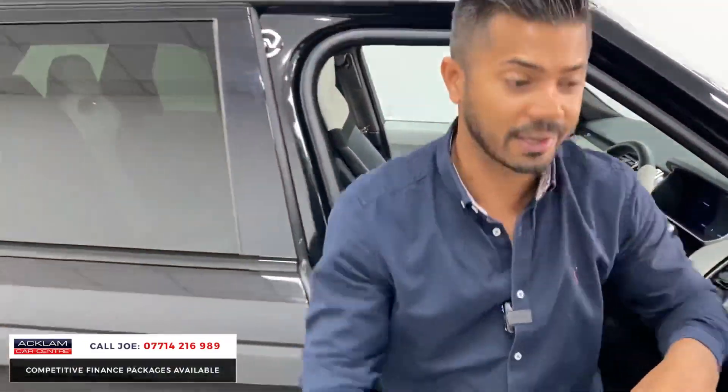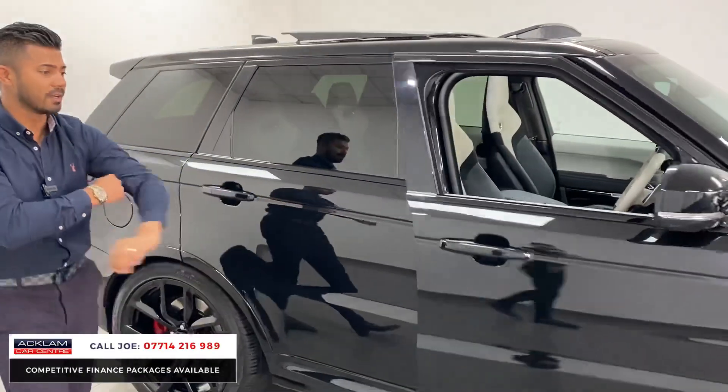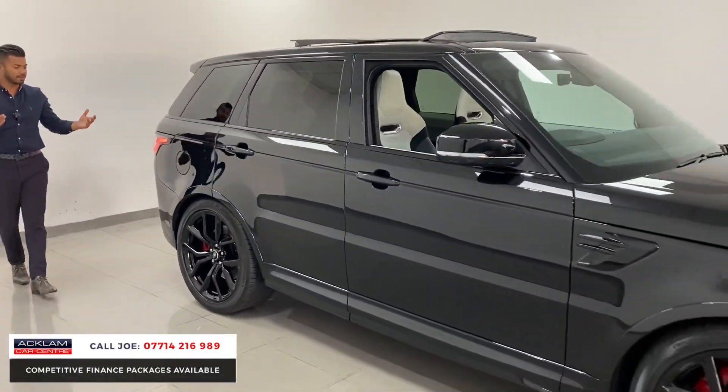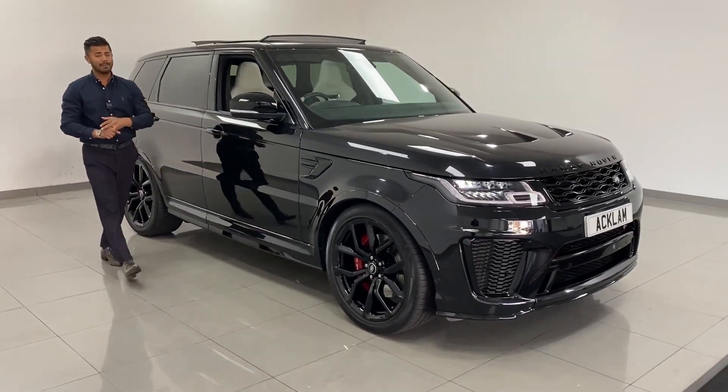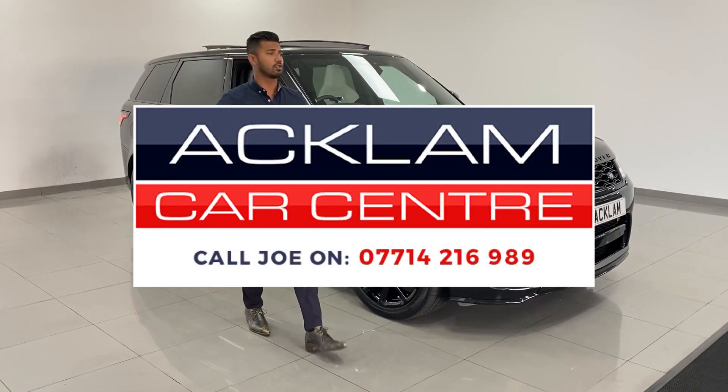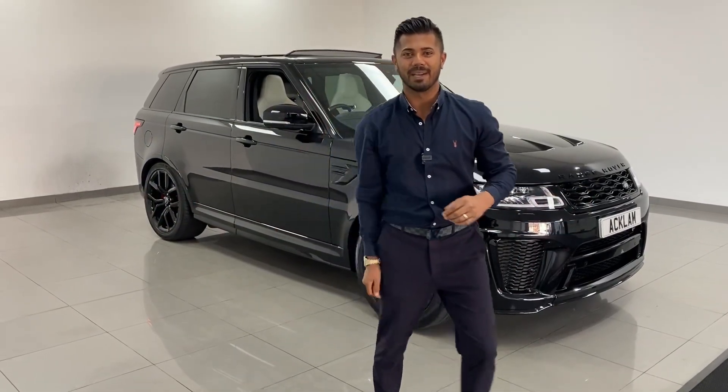Remember what I said — this is VAT qualifying. And that is something really important if that's the sort of thing you're into and you need it, and you can get the VAT back on it, which is perfect. My name's Joe, my name and number's on the bottom of the screen. Give me a call, drop me a text on WhatsApp. Thanks for watching. Bye-bye now.